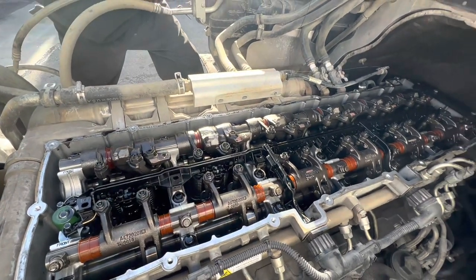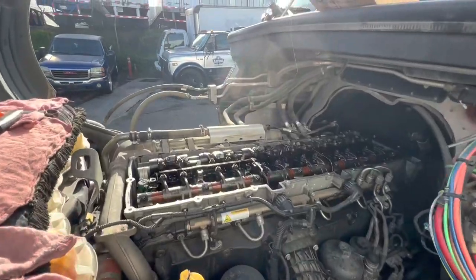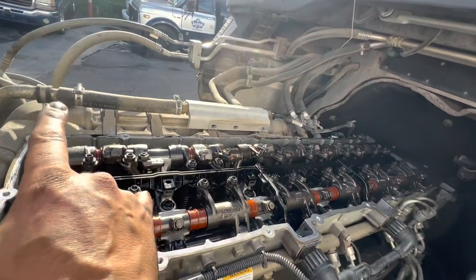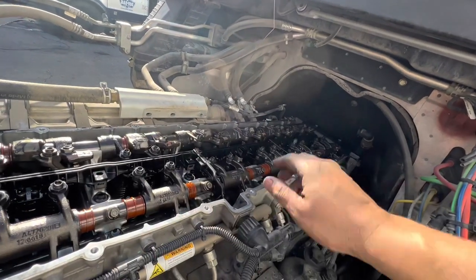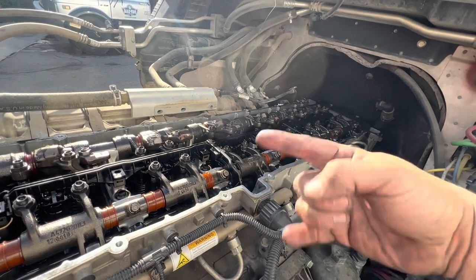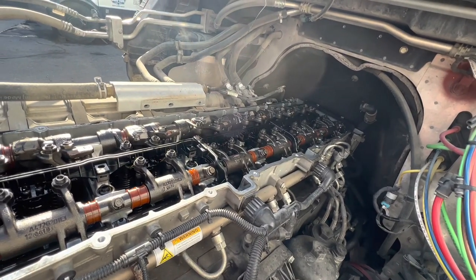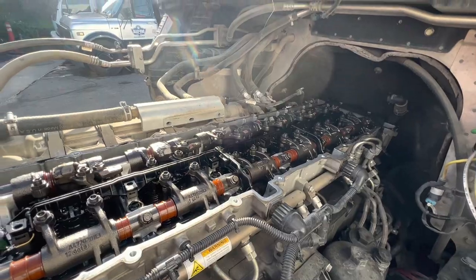I'm not going to show the full adjustment process in detail since I've covered it in previous videos. TDC1 complete: intake valves one, two, four adjusted — number four was definitely way too tight, which could have caused the low compression reading. Exhaust valves one, three, five were actually not bad; they were a little loose on the outside one so we adjusted them anyway. We're going to rotate the engine 360 degrees to TDC6 and adjust intake three, five, six and exhaust two, four, six. Then we'll reconnect the computer, put everything back together, and run another compression test.